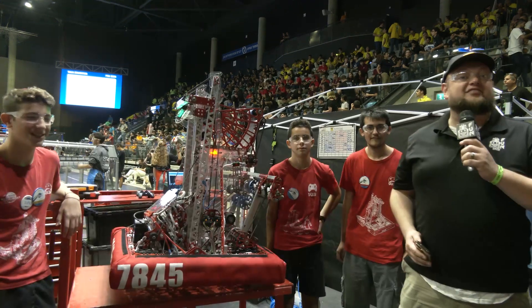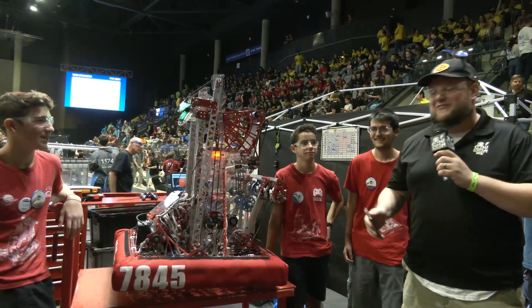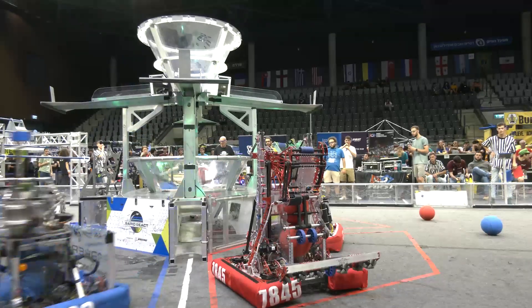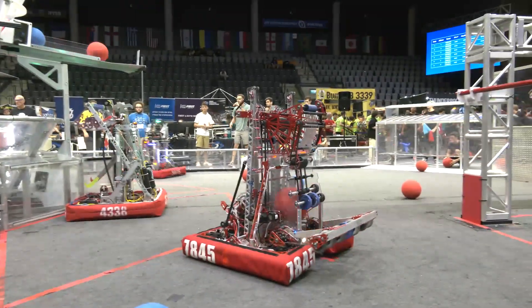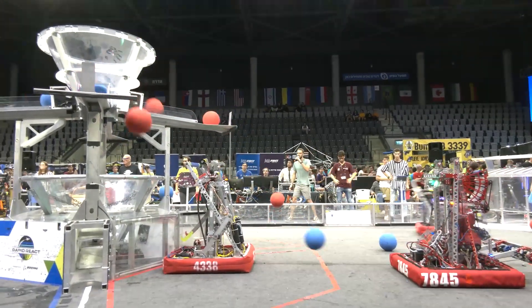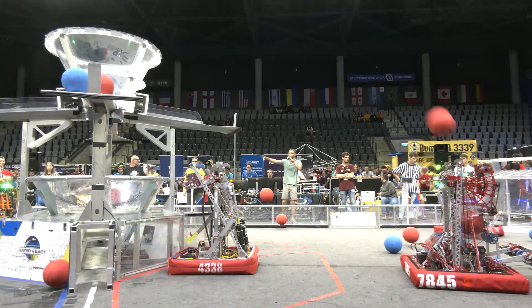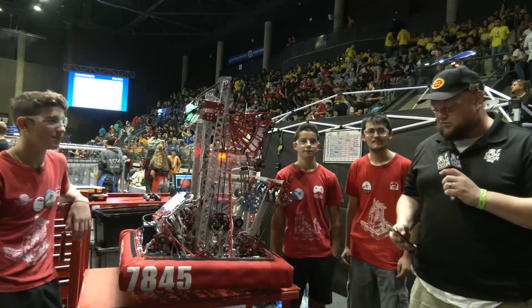Hi everybody, it's Tyler with the Israel International Off-Season Competition, checking in team number 7845, 8-Bit. You gotta love the name and the whole choice of graphics that they use for things. 8-Bit has had a phenomenal year — two district finalists this year, and they were the number six alliance captain at the Israel DCMP. A phenomenal team, a 7000 team, a young team making big waves here in Israel.